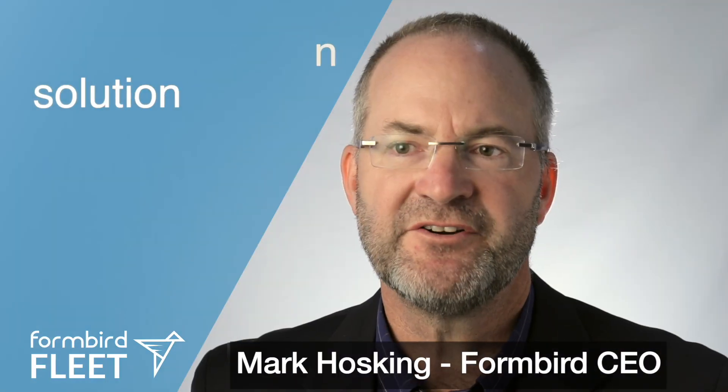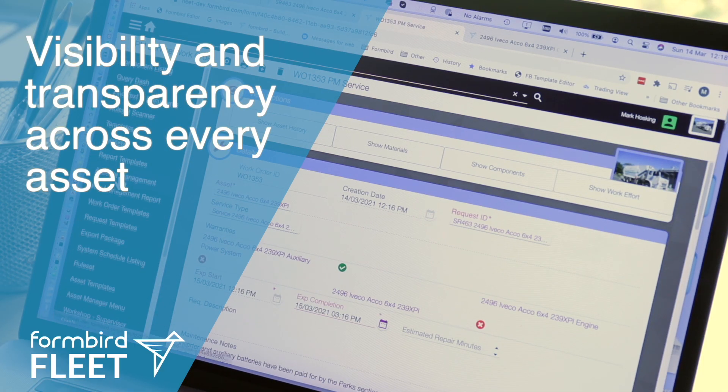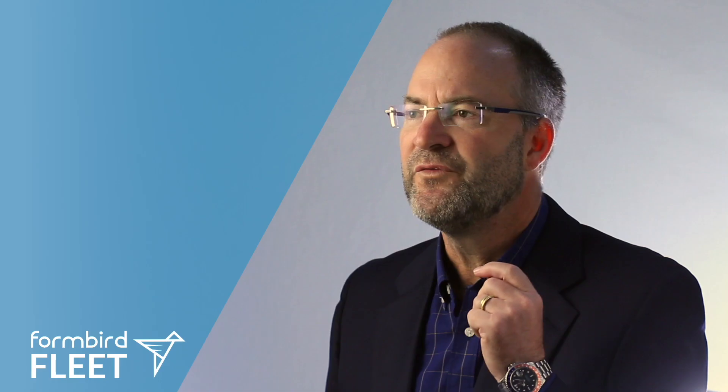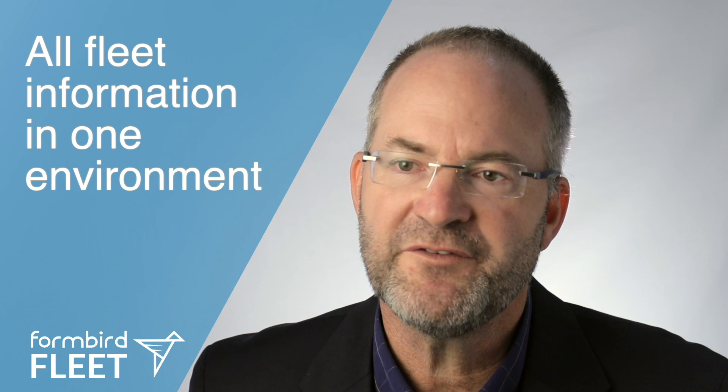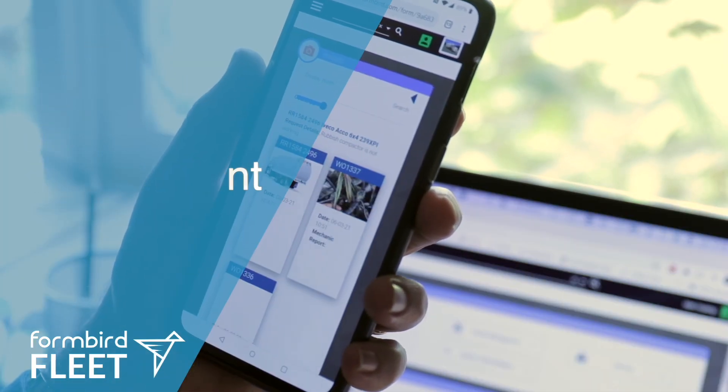Formbird Fleet is a next-generation solution that will drive your fleet towards data-driven decision-making, giving decision-makers visibility and transparency across every asset in their fleet. Formbird Fleet brings all the information about your fleet into one secure, scalable environment.